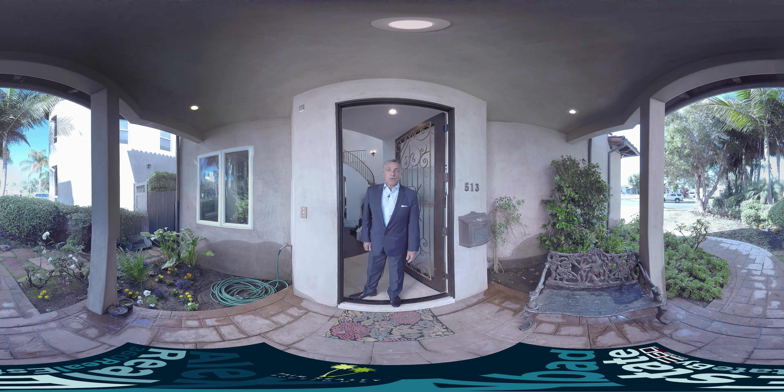Welcome to 513 West Sycamore, El Segundo. My name is Alex Abad. I'd love to give you a tour of this beautiful house. Come on in.